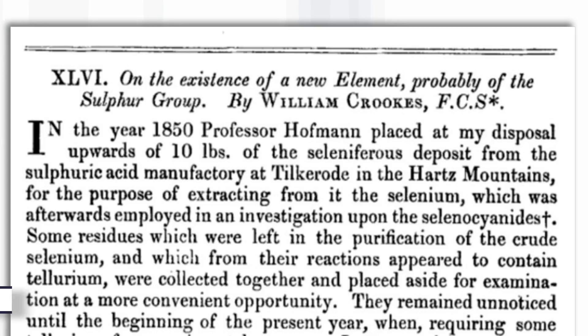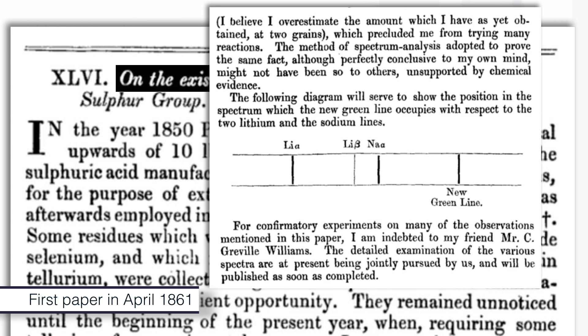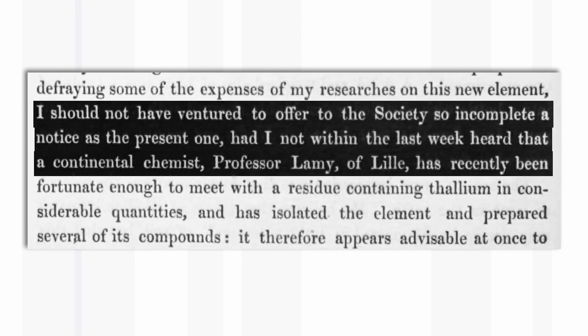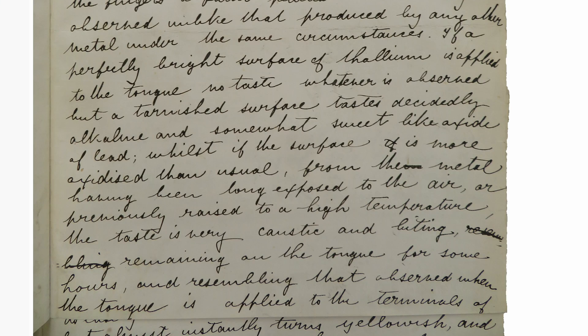Why did Crookes get to name the element? Well, he published first. There is a paper which actually says: 'I should not have ventured to offer to the Society so incomplete a notice as the present one, had I not within the last week heard that a continental chemist, Professor Lamy of Lille, has recently been fortunate enough to...' — so he was desperate to publish first. According to Crookes' original manuscript, he even tasted the thallium.